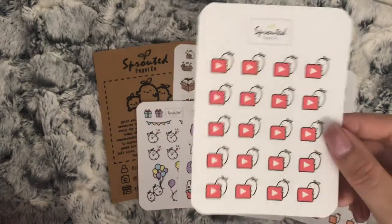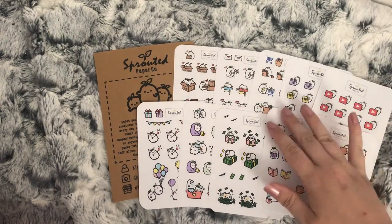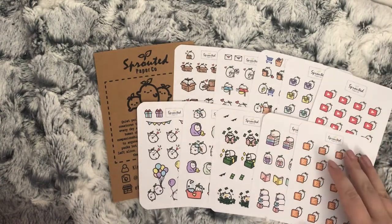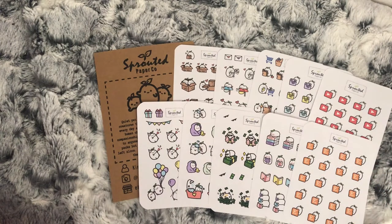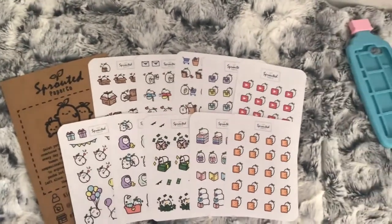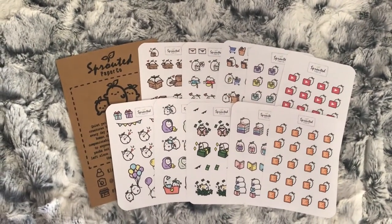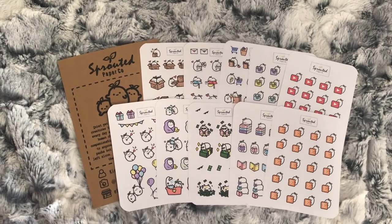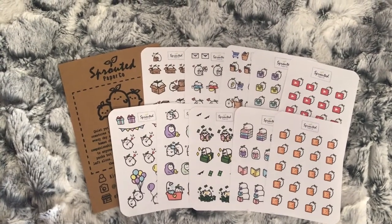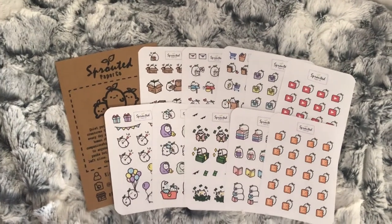And the YouTube ones. So that is everything I had from that shop. Shipping was reasonable. This was sent to me for free for me to do a blog post, so I will link the blog post down below so you can find out how much these were and the postage. That's all I have for this part of the Etsy haul and I will see you in a minute with the next part.